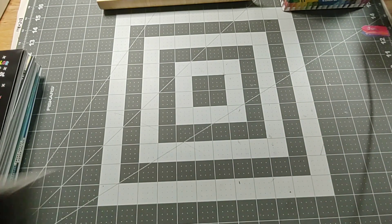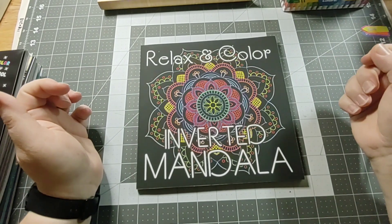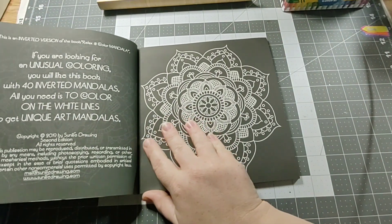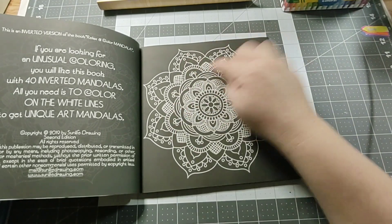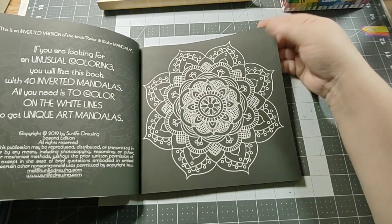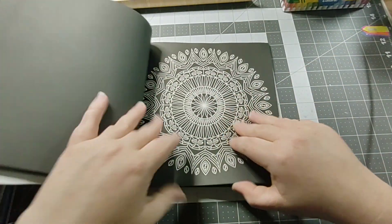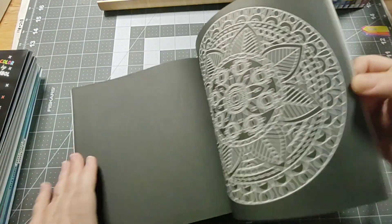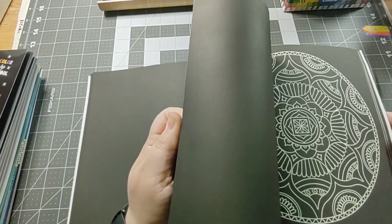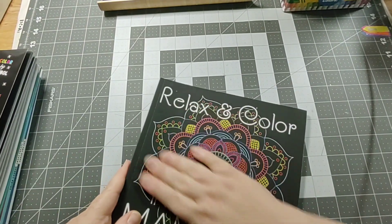This next one I got for my birthday from my boyfriend — he got it off my wish list. It's the Relaxing Color Inverted Mandala. It's just the black background and then you color the white lines. I figured I'd use gel pens or something to make it sparkly. I haven't colored in any of these books I'm showing you — they've been sitting in my drawer because I wanted to do a video first. This book is so smooth, like it's got some kind of coating on it.